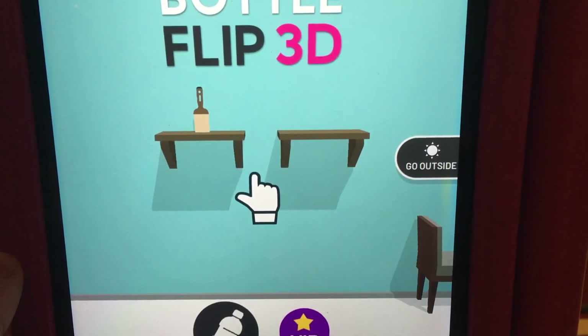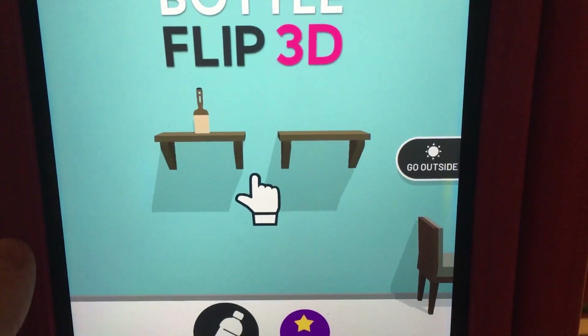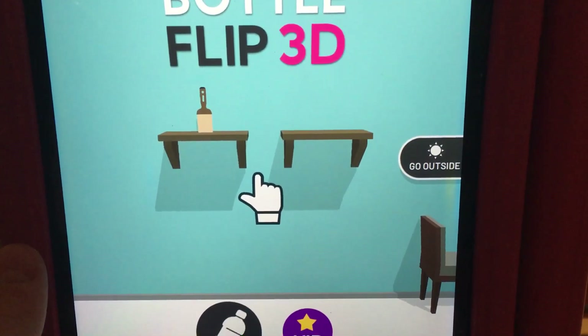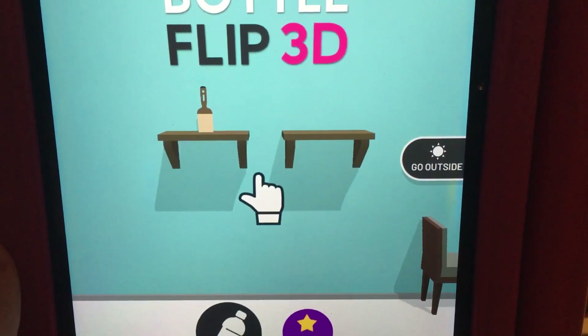Anyways guys, that was another episode of Bottle Flip 3D. Thank you so much for seeing this new paintbrush, whatever it was. I'll see you for the next one - I'm exhausted now, I really am. I just want to take a nice break. Maybe fun with ragdolls or Skibidi Toilet or something. Press the subscribe button and like the video, and I'll see you for more content. Peace out, come back for more. Goodbye.